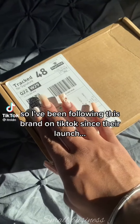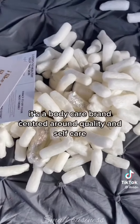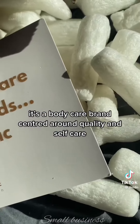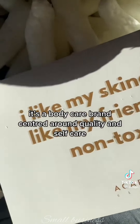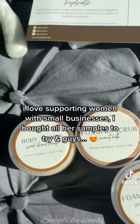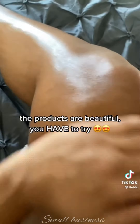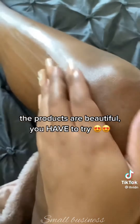I've been following this brand on TikTok since their launch. It's a body care brand centered around quality and self-care. I love supporting women with small businesses. I bought all her samples to try and the products are beautiful — you have to try them.